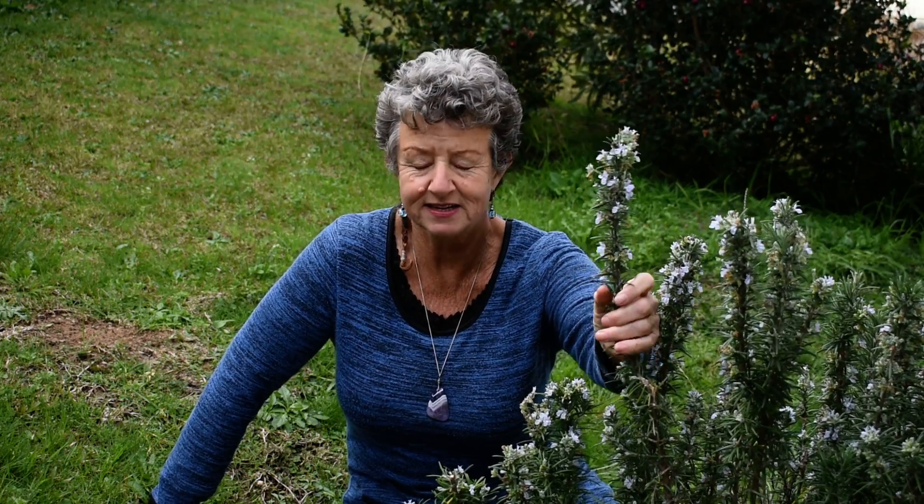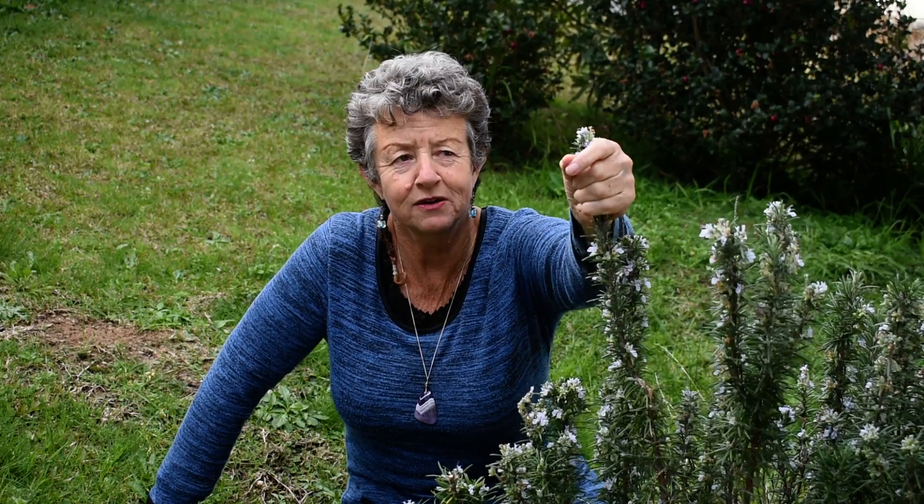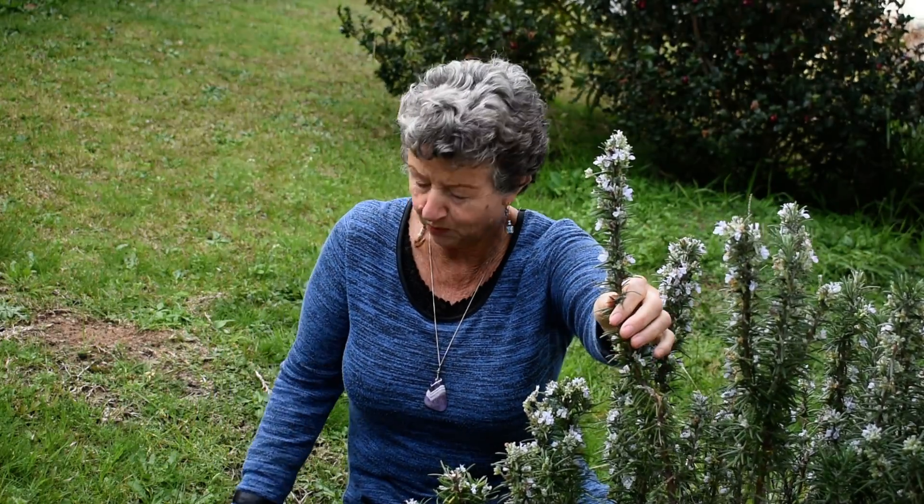Hi, now this is one of my favourite plants to have in the dispensary, but it's also a fantastic one for you to have at home. Look at the beautiful flowers on this. I love sitting close to it because the smell of it is divine. Maybe you've figured out what it is — it's Rosmarinus officinalis, or Rosemary.